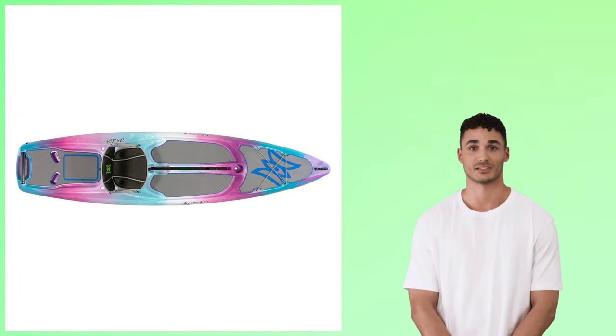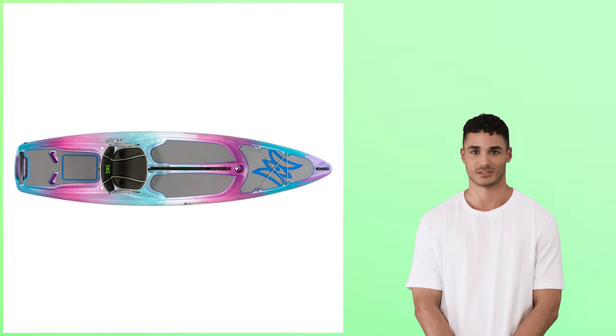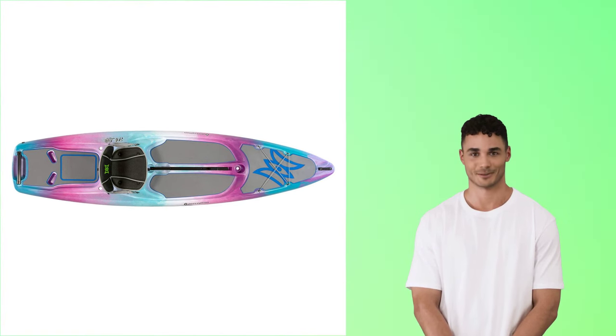Explore the best kayaks for dogs. Kayaking is one of the top outdoor activities you can share with your dog. Not only is it an enjoyable way to bond, explore nature, and get exercise together, but kayaking also provides both of you with physical benefits.